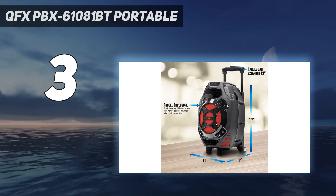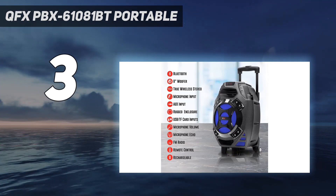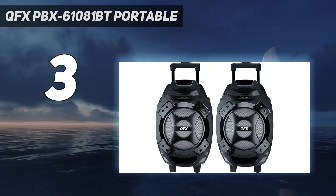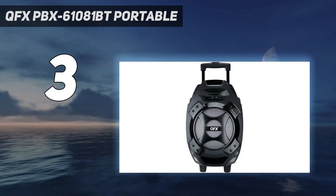We weren't impressed by the build quality, but that's what you get for less than $100. Also, there are no buttons on the unit itself — only on the remote — which is not good at all. If you want to switch between modes or search for a radio station, you have to use the remote and you must not lose it.